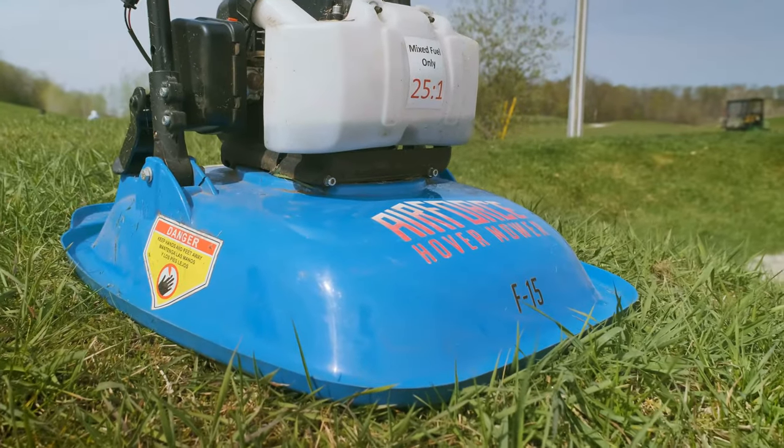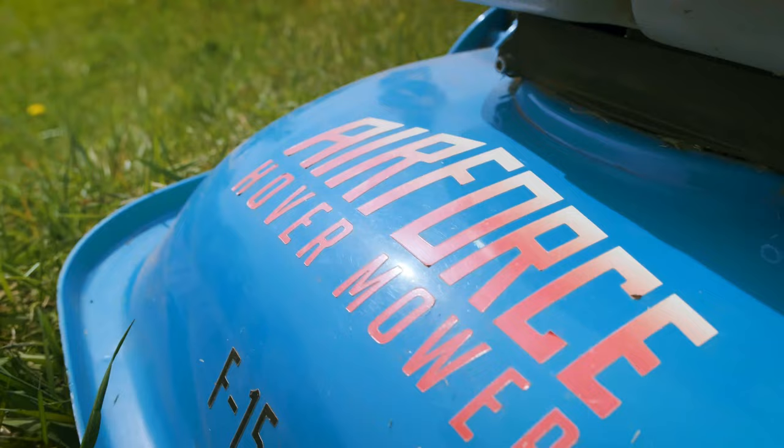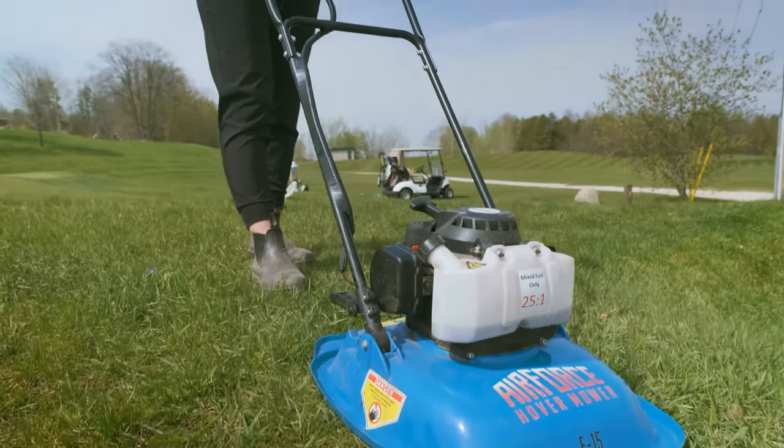Let me introduce to you the Air Force F-15 Hovermore, brought to you by Alter. The new nylon-injected polymer deck is three times stronger than previous models.